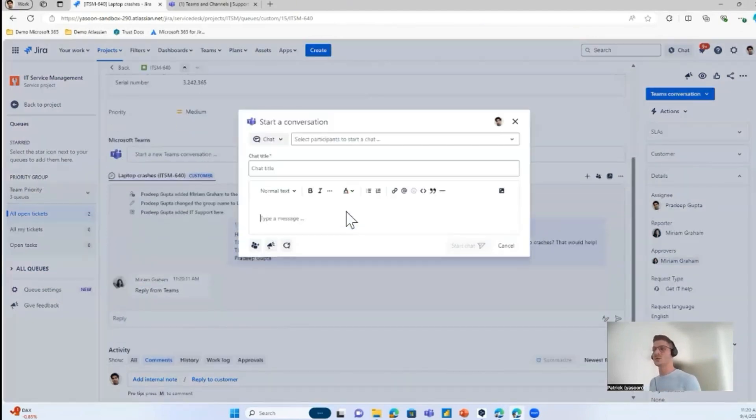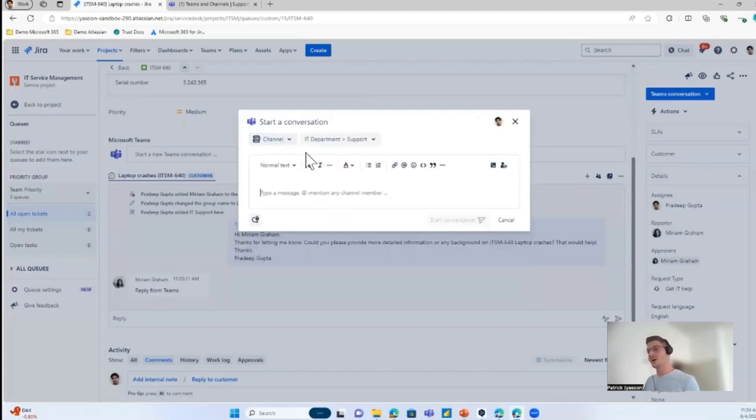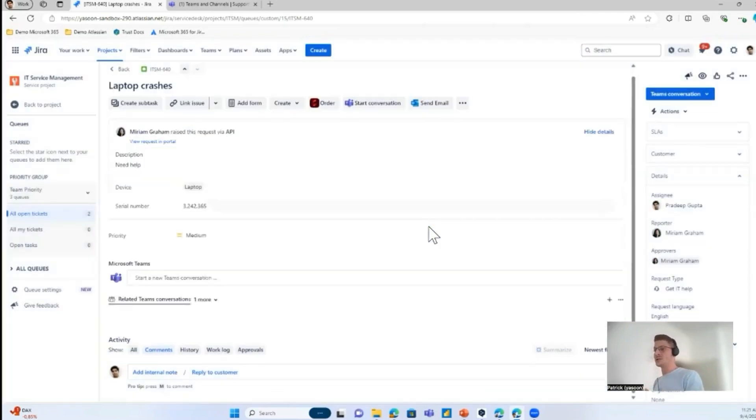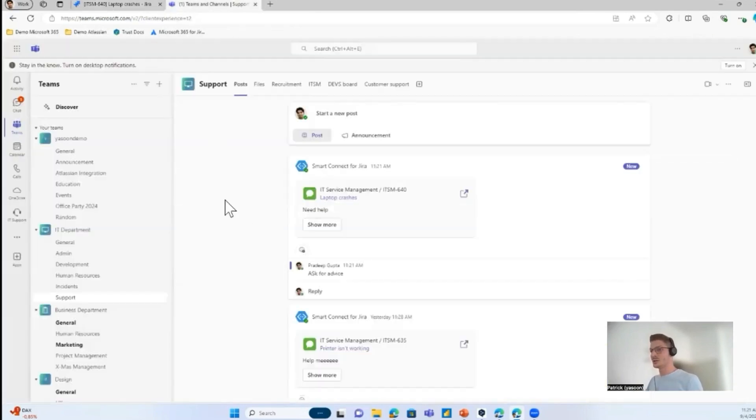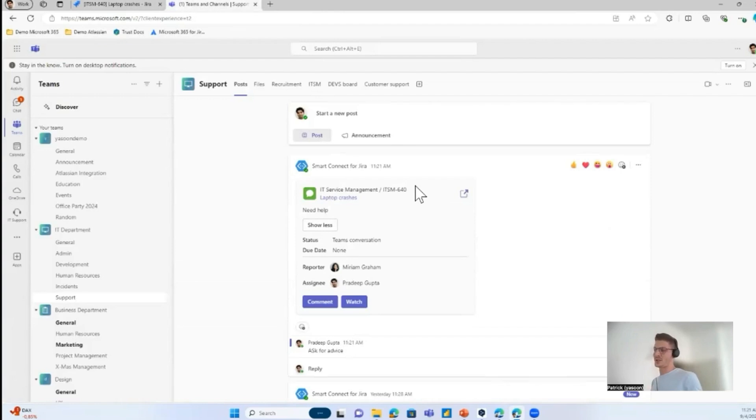For companies with a dedicated Microsoft Teams channel for support agents, I can easily post the message with all the ticket information into that channel and ask for advice. This communication is also related to the ticket and will be clearly linked to it. In Microsoft Teams, our bot posts a card with all the important information of the ticket.